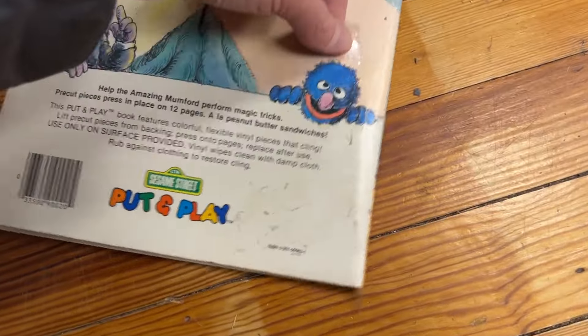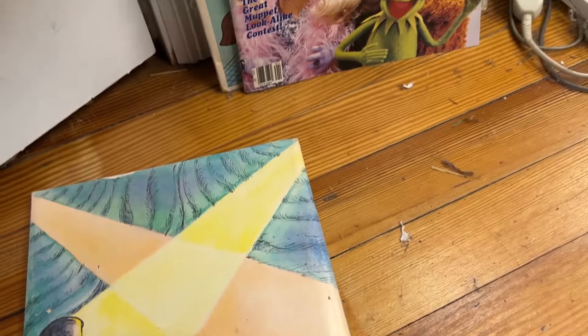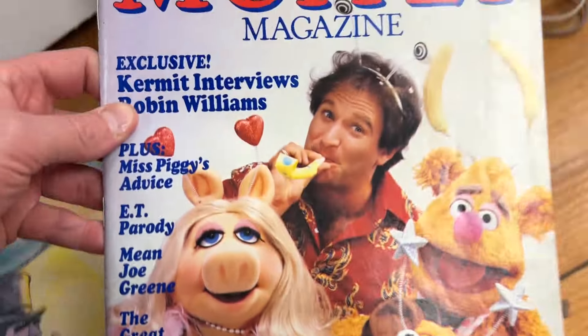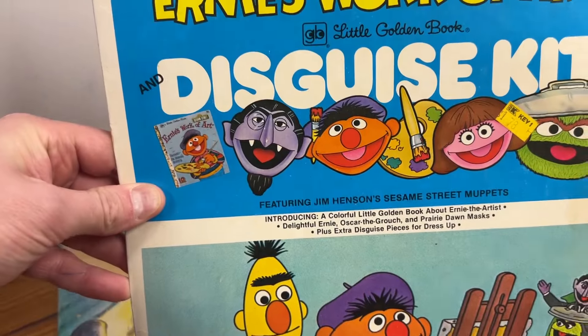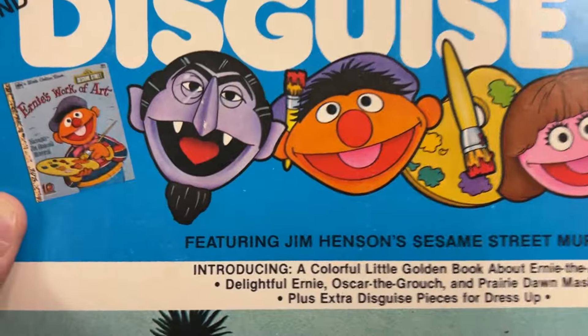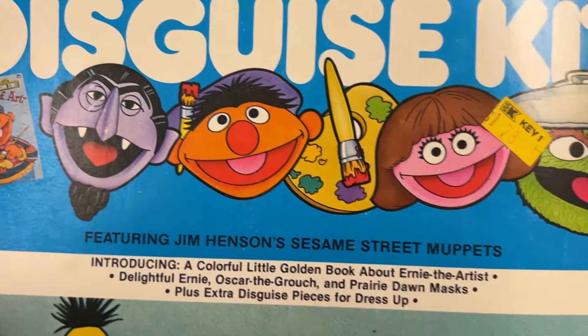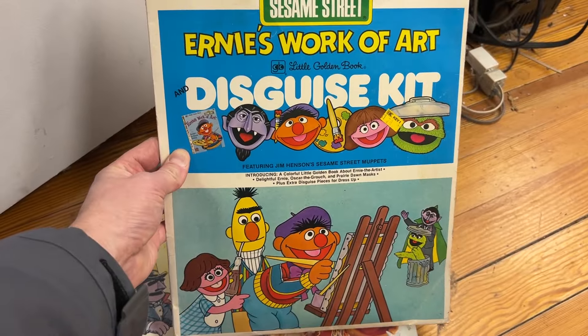I don't know if it has pieces... oh, maybe it still has its pieces. Oh, it still has its pieces in the back! That is really awesome. I also have the first issue of Muppet Magazine featuring Robin Williams, and the Sesame Street Ernie's Work of Art and Disguise Kit. That is wild — it comes with little masks of the Count, Ernie, Prairie Dawn, and Oscar. That is too crazy. I don't think I've ever seen that before.